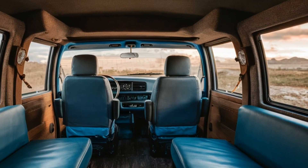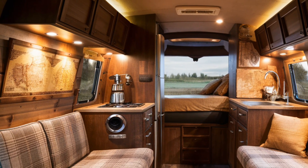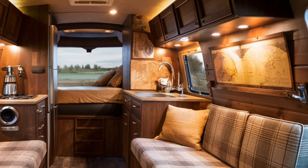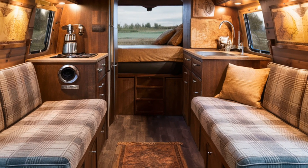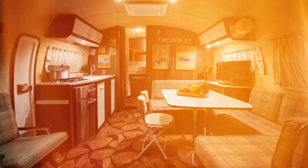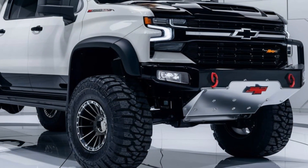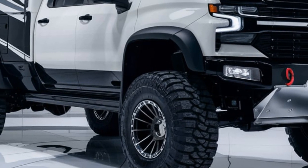Efficiency. When it comes to efficiency, the 2025 Chevrolet motorhome camper is built for the long haul. It combines a fuel-efficient engine with lightweight materials, making it one of the more eco-friendly motorhomes in its class. With advanced technology, it offers better fuel economy while still providing all the power you need to take on any adventure.